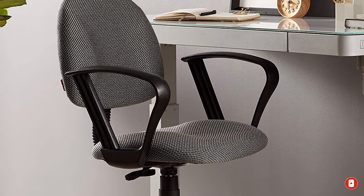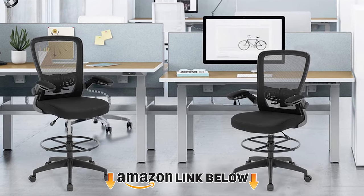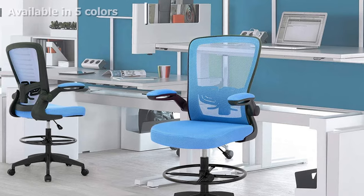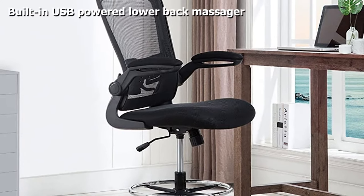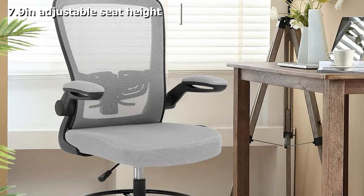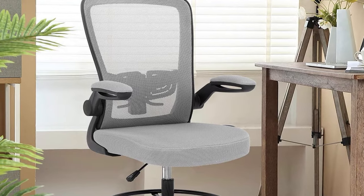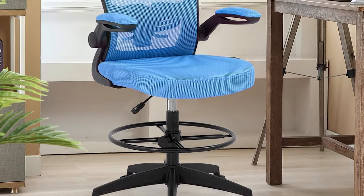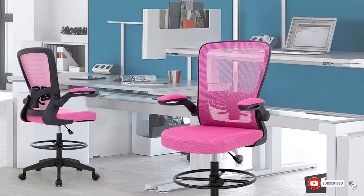At number four, we have the Best Office massaging drafting chair. Sitting for extended periods is bad for your health, especially your back. This drafting chair features a built-in USB-powered massager located precisely to provide relief in the lumbar region, making it the best drafting chair for back pain. It offers 7.9 inches of adjustable seat height, an adjustable foot ring with 5.7 inches of range, and is compatible with standard and standing desks. The armrests flip up 90 to 180 degrees, and the chair can be assembled in as little as 15 minutes.